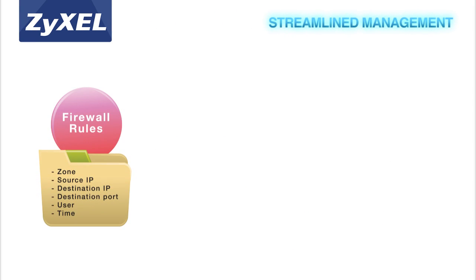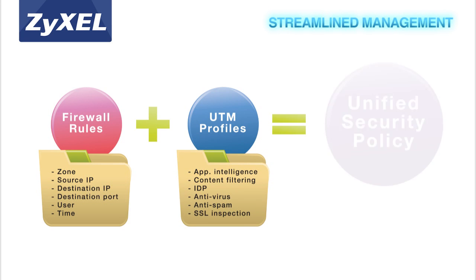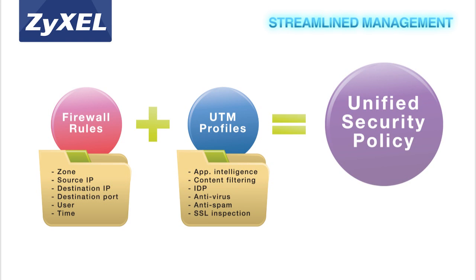With its unified security policy, Xysel's USG advanced series brings together firewall and all security features to offer more streamlined management. From a single interface, users can easily apply all policy criteria to every UTM feature to reduce configuration complexity.